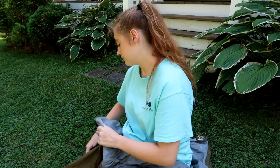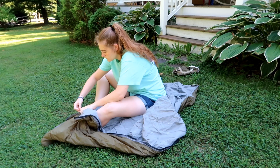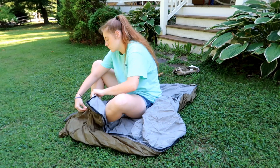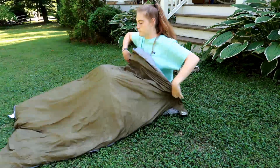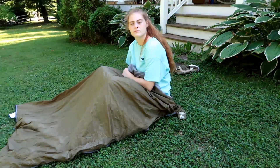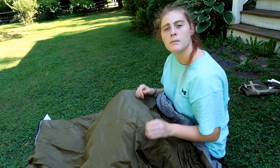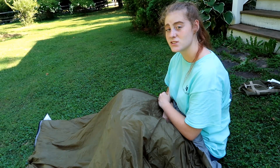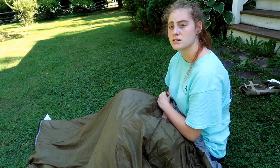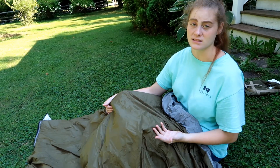This bag can be fully unzipped if you want to use it as a blanket. As you can see, this was fully unzipped to create a blanket. It would be a very handy thing to keep in your vehicle at all times, especially since it's waterproof. If I decided to take a larger sleeping bag on the trip, I might just take this along as well since it can be fully unzipped.